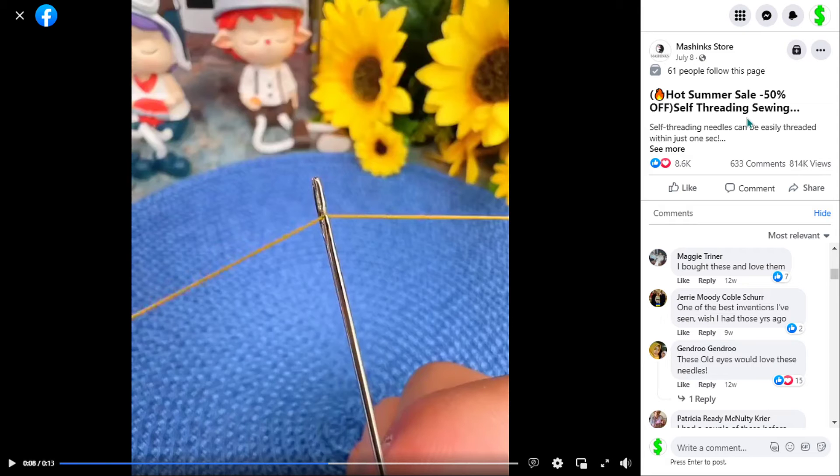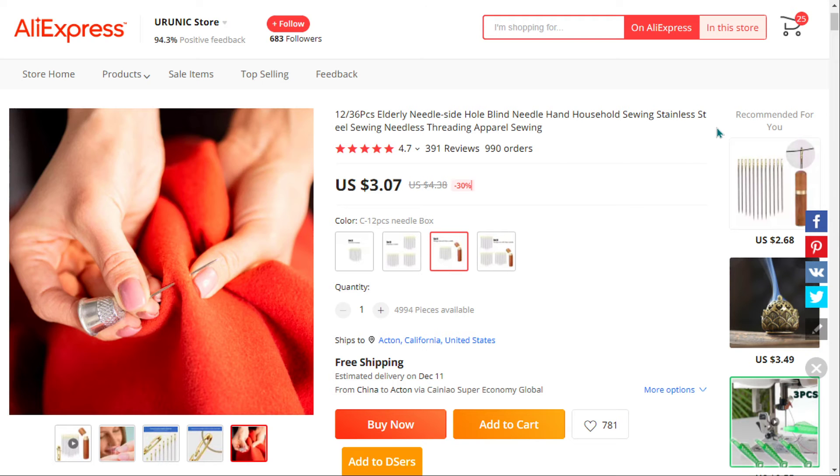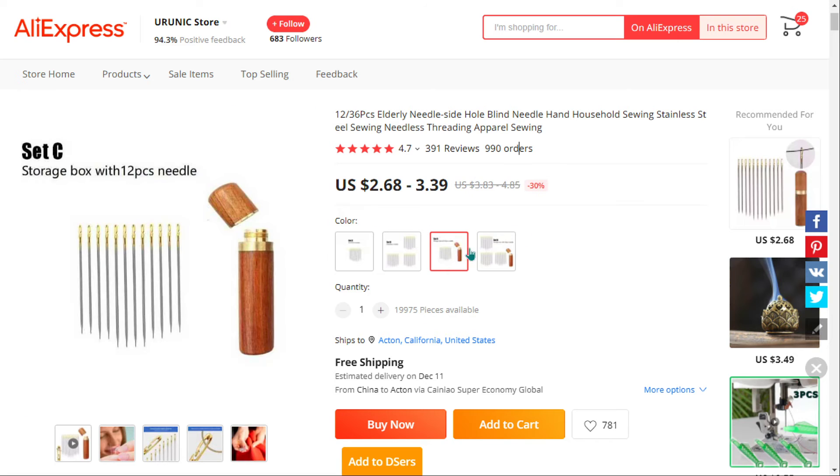The selling price for the self-threading sewing needles is just under $18, whereas the product cost is only $3.07. Shipping is completely free, so you're looking at a good profit margin of $14.93. Sell it now.